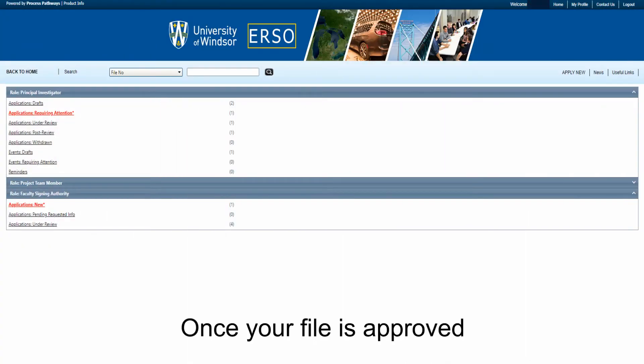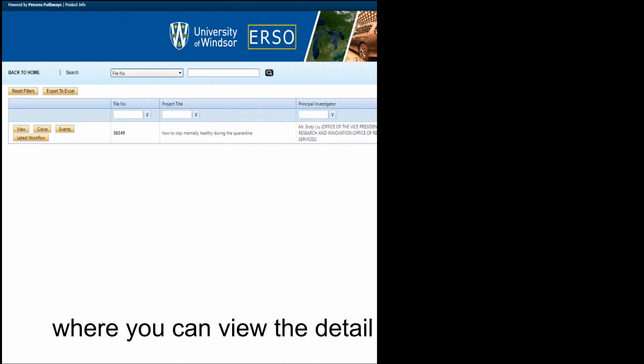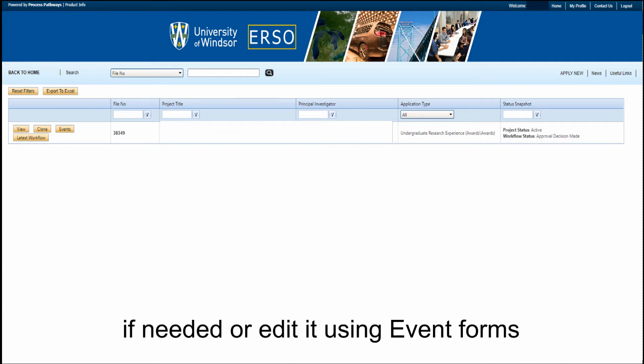Once your file is approved, you'll find it in Applications Post-Review, where you can view the detail of your application if needed, or edit using event forms.